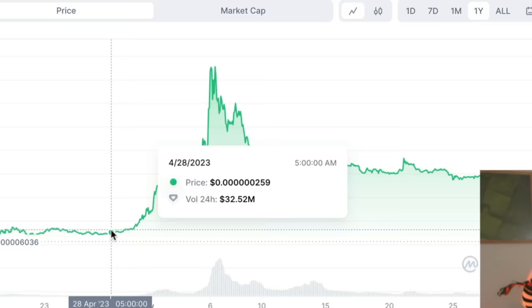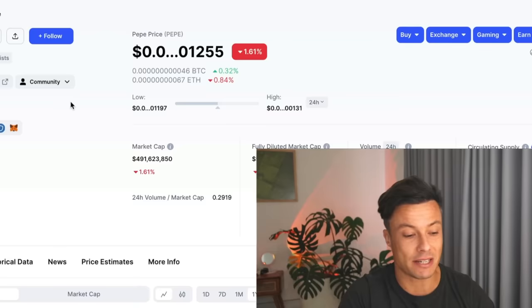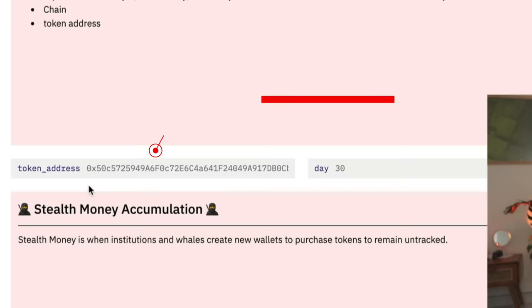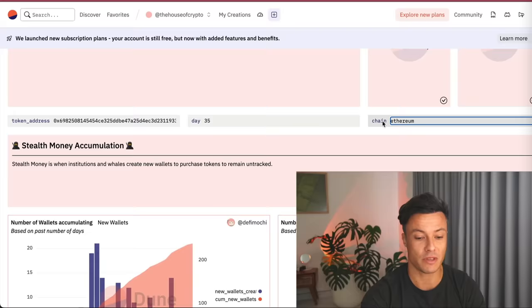We need to record that it was 35 days ago. We then copy the Ethereum contract address from CoinMarketCap. If you can't find the address for the coin you want, just look for an Ethereum chain coin in the top 50 or so that's done a good pump in the last few days. Take the contract address, come to the Token Analyzer, paste it into the token address field, write 35 for the days, select Ethereum as the chain, and hit enter.